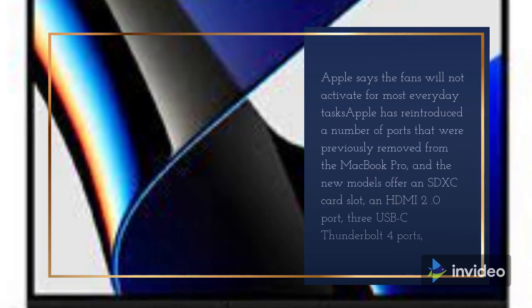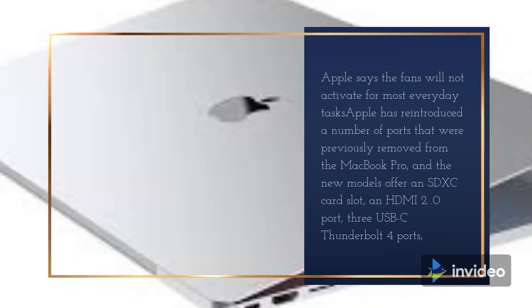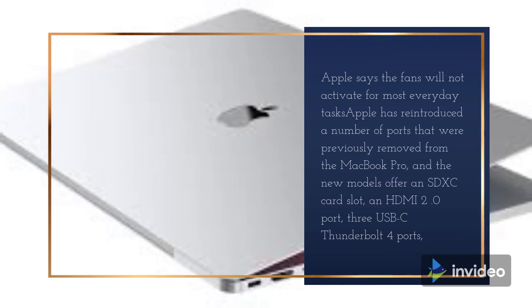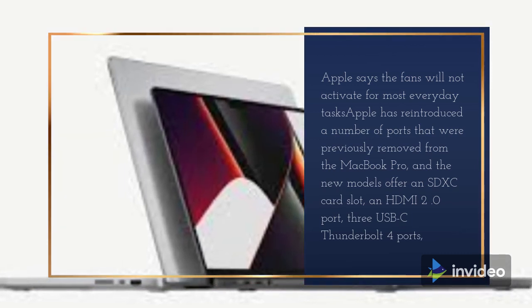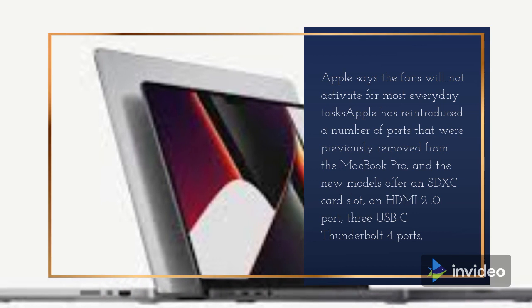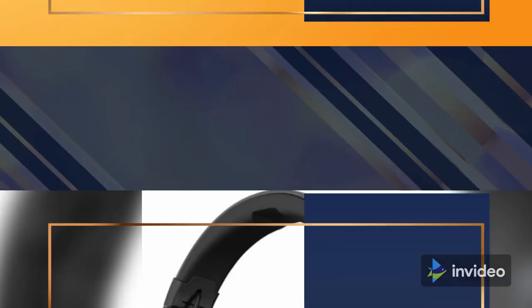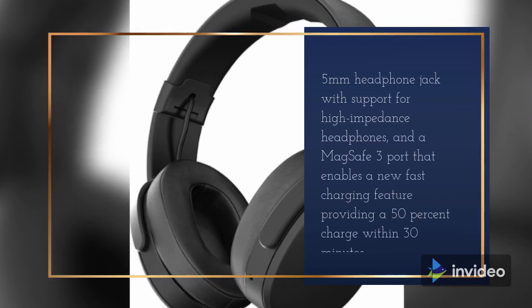The new MacBook Pro models have a re-architected thermal design that can move 50% more air than the prior generation version. The thermal design provides sustained performance while keeping the machine cool and quiet. Apple says the fans will not activate for most everyday tasks.